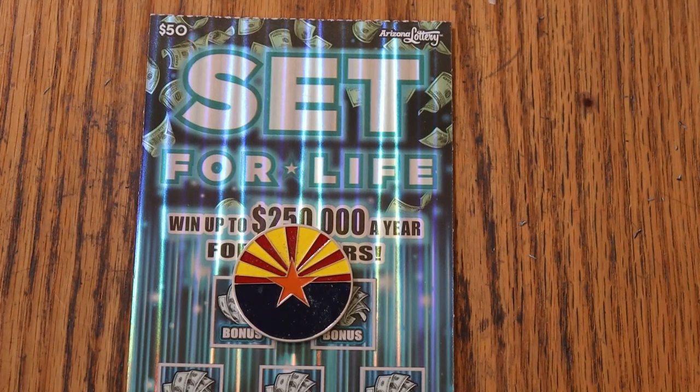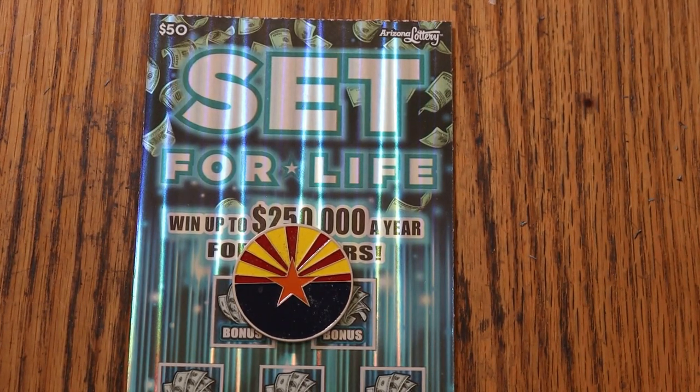What's up YouTube, AZ Scratchers here, and welcome to the March 4th edition of the One a Day in March series, featuring the $50 Set for Life ticket.